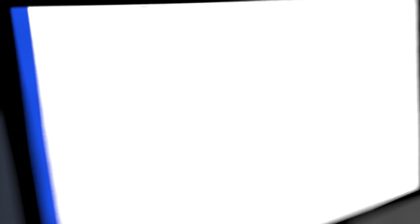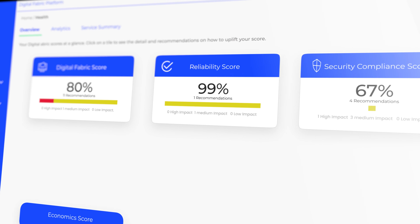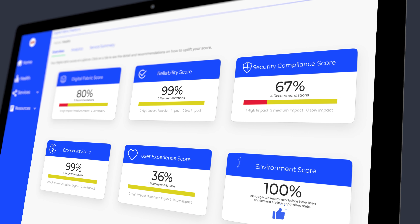It's all running on our Digital Fabric platform. By looking at any of those five scores, I'm going to tell you the top three things you can do next to improve your score and make the biggest impact for your organisation. And that's quite exciting.